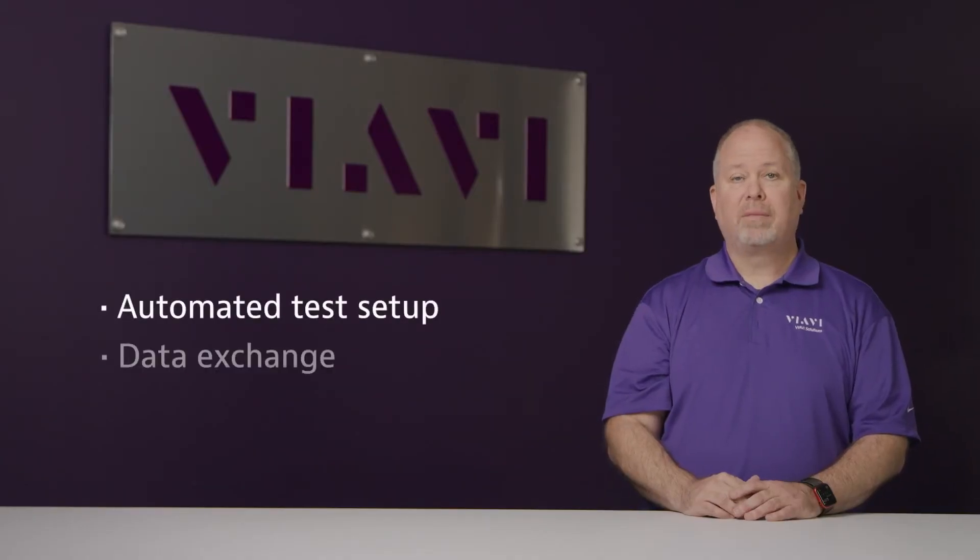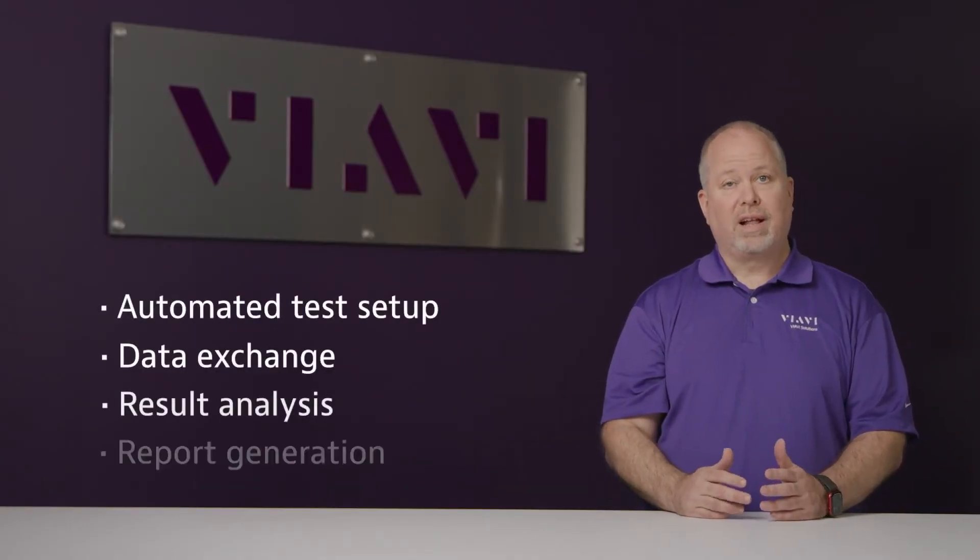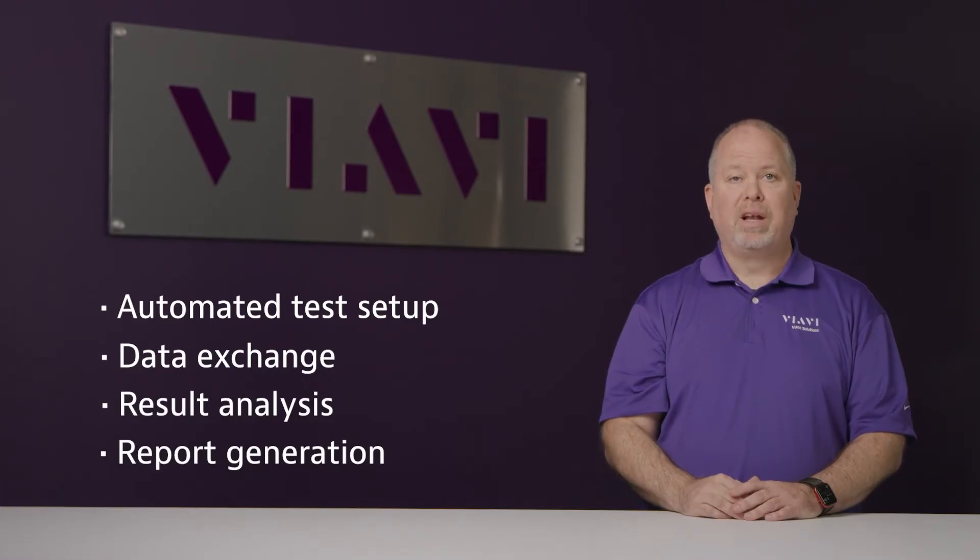Fiber Complete Pro is a one-button, single test port solution with enhanced automation to significantly reduce the time and manual effort required for the test and certification process, providing automated test setup, data exchange, result analysis, and report generation to speed up your network build.